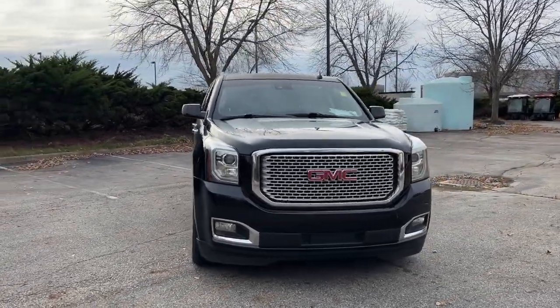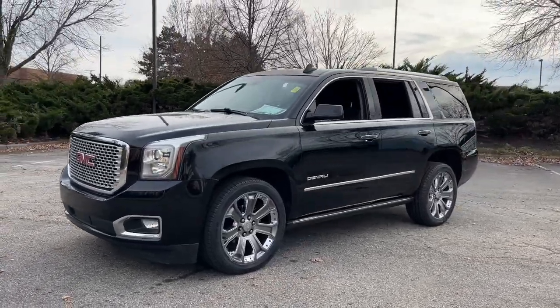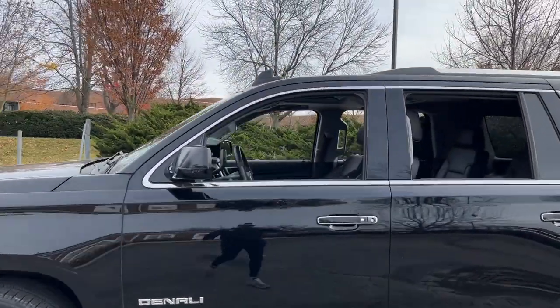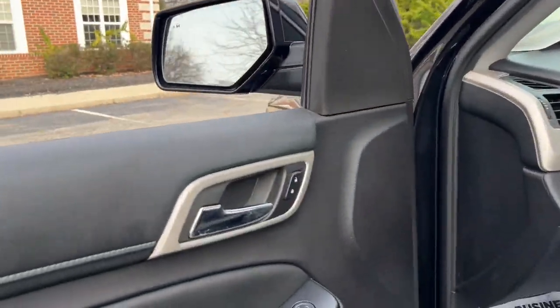Introducing the 2015 GMC Yukon. This vehicle is an outstanding buy, with fewer than 200,000 miles on the odometer. Make every adventure all it can be in this spacious, comfortable, and highly capable Yukon.